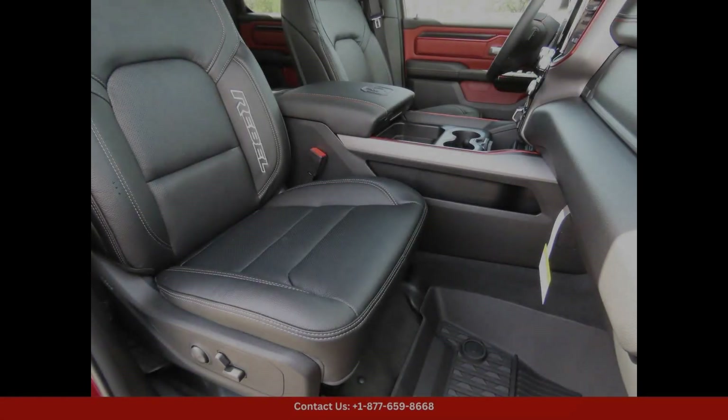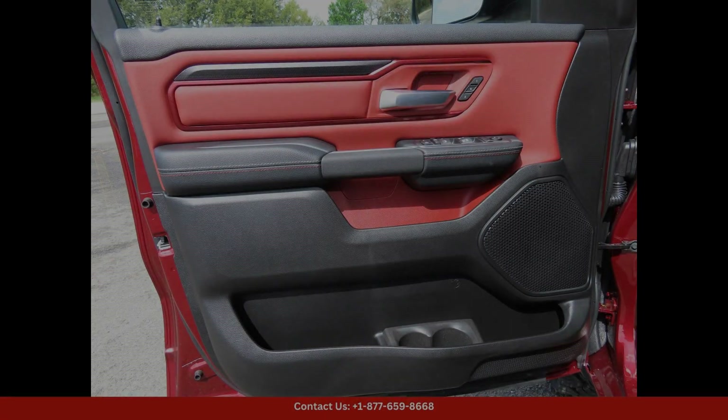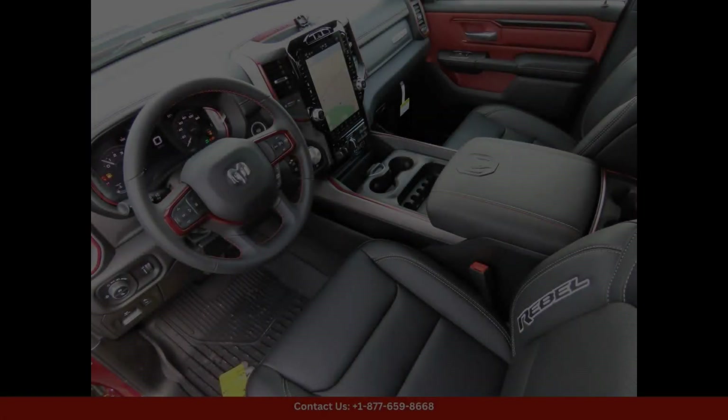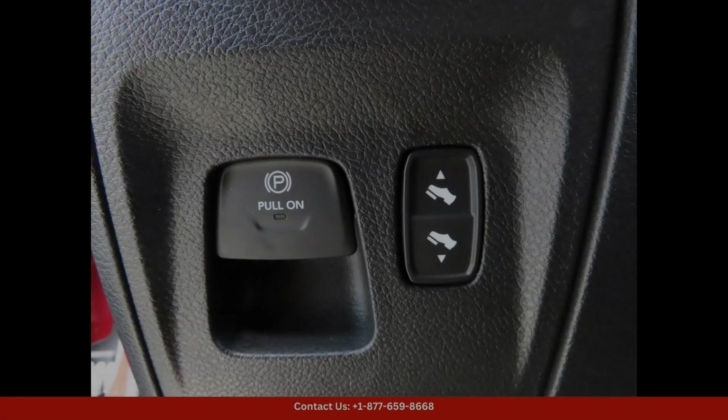Giving it a tough and muscular look, the interior is spacious and comfortable, with premium materials and modern technology features to keep you connected and entertained on the road.